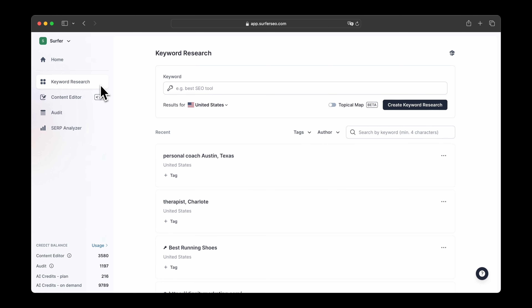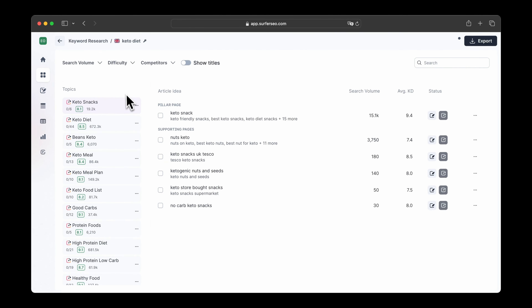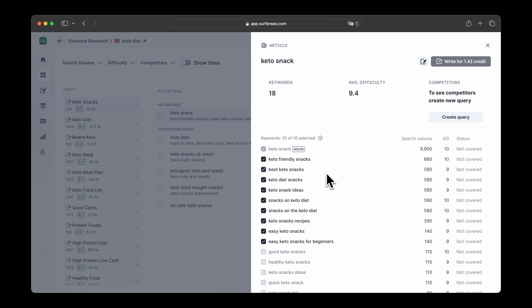To simply create such a topical map, go to Surfer's keyword research tool and pick topical map. Provide a broad keyword, something that your pillar page could rank for — for example, keto diet. Now you see all the content ideas clustered together along with their pillar pages. Focus on completing each cluster before jumping to the next one. This method can help you optimize your efforts to achieve quicker results.